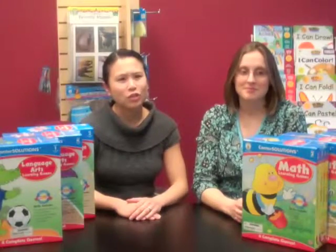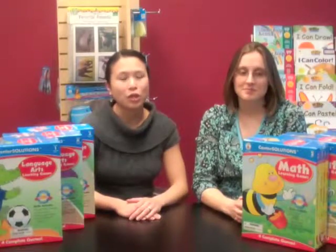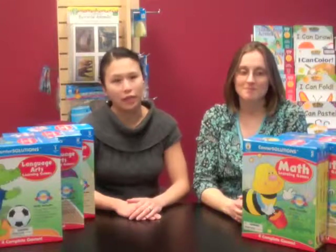If we could peek into every elementary classroom in the country, we're pretty sure we'd see some kind of learning centers in all of them. Learning centers provide opportunities for kids to work independently or in small groups, and with the appropriate planning and structure, it's a good way to differentiate for varied ability levels and learning styles.